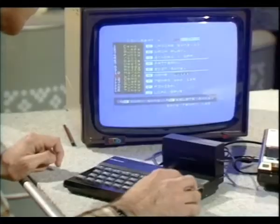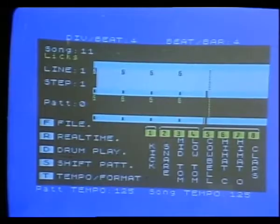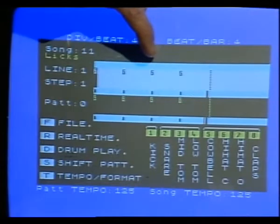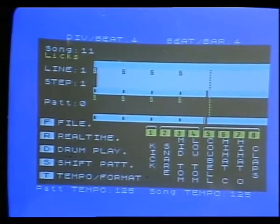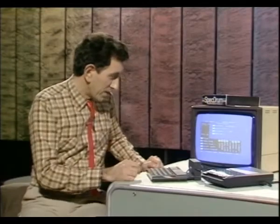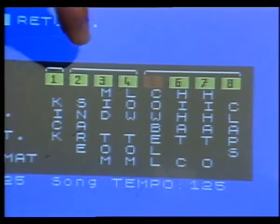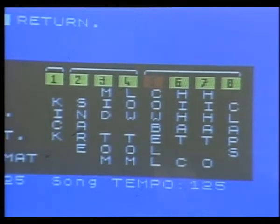To do that, I select P from this menu page here. I can either code the beats in one at a time along these bars — a bit academic — or I can play it in real time, which I prefer. I've got eight different drums to play with: there's a kick, which is a bass drum, snare, tom-toms, cowbell, hi-hat, and so on.